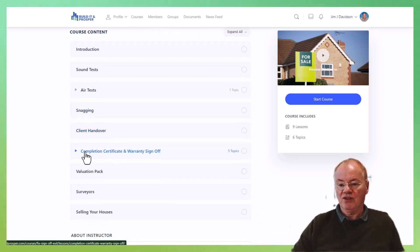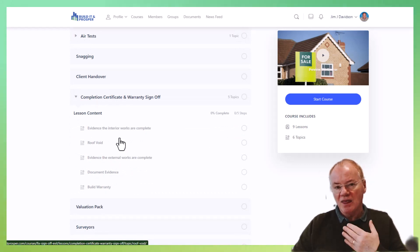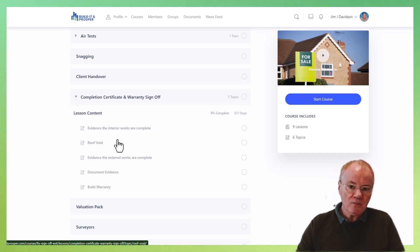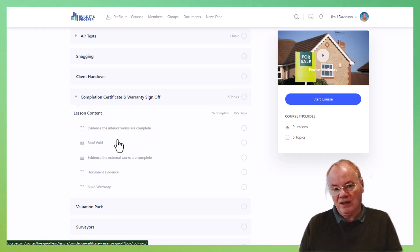Then you need to go through all the different things for your warranty sign-off. You need to show evidence that the works have been completed — that will be carried out by the building control officer, who will inspect the roof void, internal works, and external works. They'll also want documentary evidence from your heating engineer and electrician that all tests are compliant, and they'll probably want a drains test. You need the completion certificate signed off and issued before you can get your build warranty signed off.